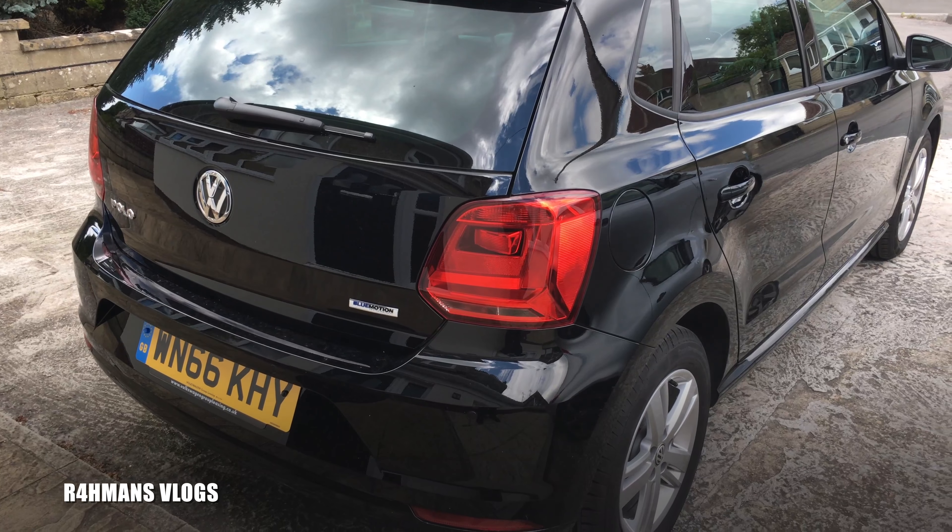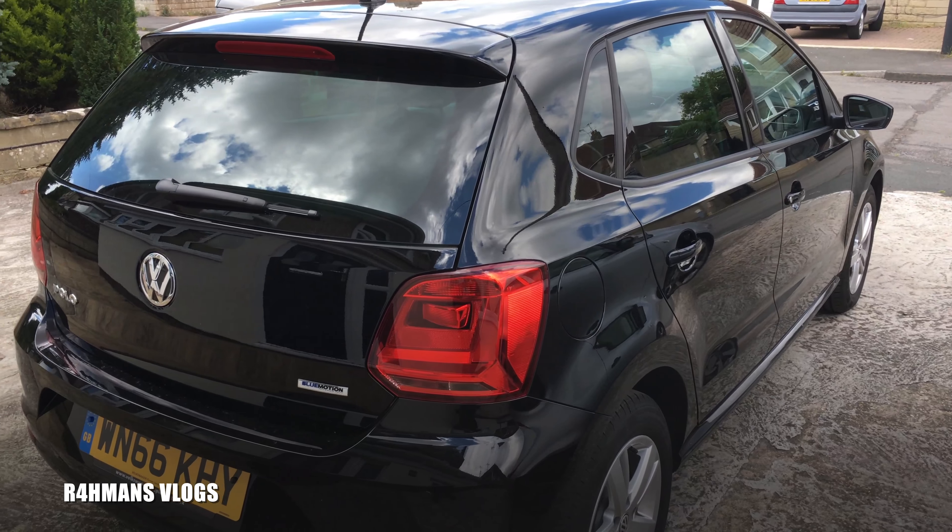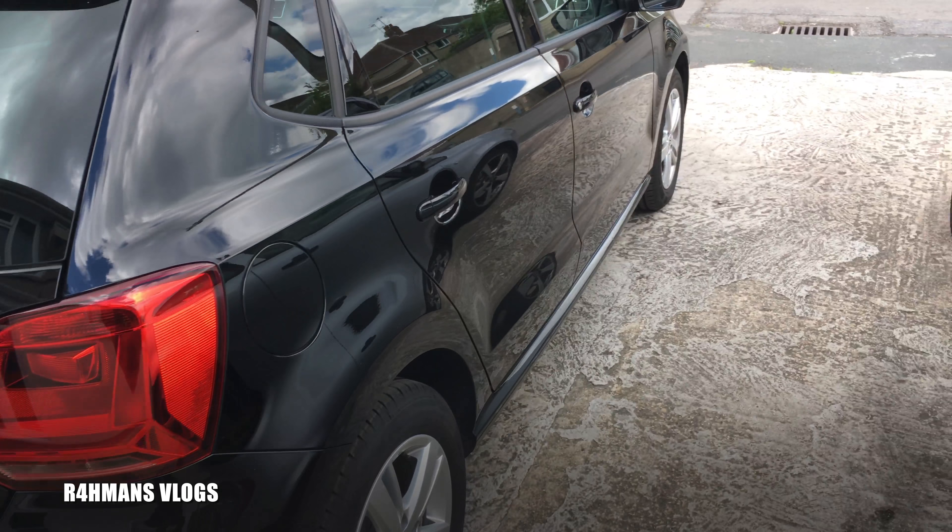How are you guys doing today? Hope you're all doing well. Today's the day I'll be getting my car back, my Audi A4.